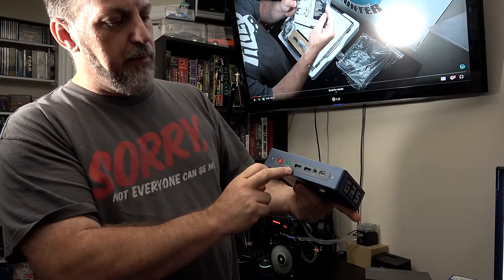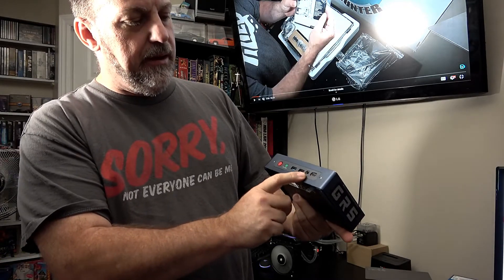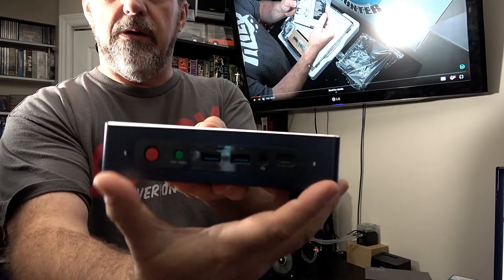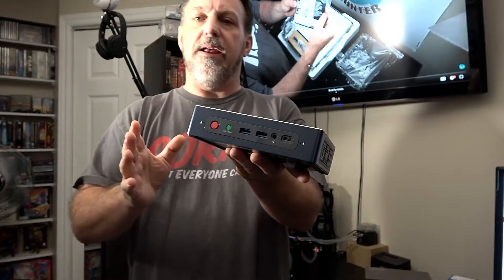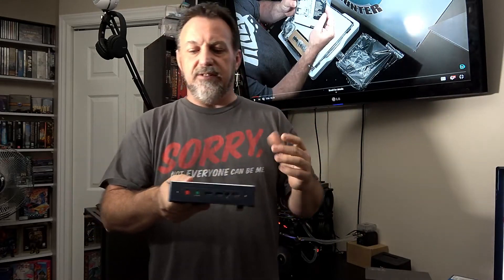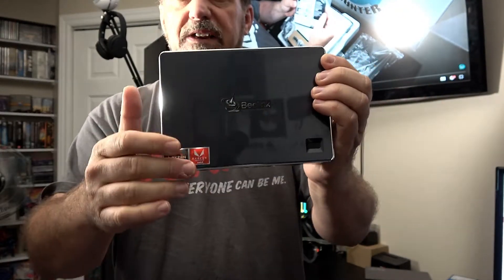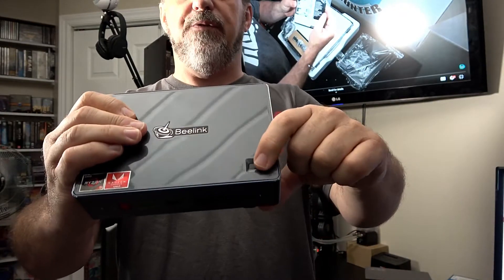On the front of the system there are two USB 3.0 ports, a USB-C, a headphone jack, a clear CMOS button, and a power button. It also has twin microphones — one on each side — so if you're using it for voice control, mics are built in and you don't need an external mic. The top is very nice and shiny, with a holographic-style logo, and there's actually a fingerprint reader on top.